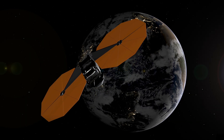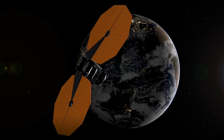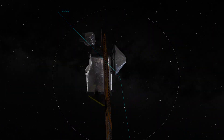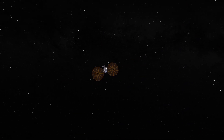Just before midnight on the East Coast, Lucy will slew back toward the Sun, catching a glimpse of sunrise over Central Africa. It will cross the Moon's orbit about half a day later, bidding farewell to home until its third and final gravity assist in December 2030.